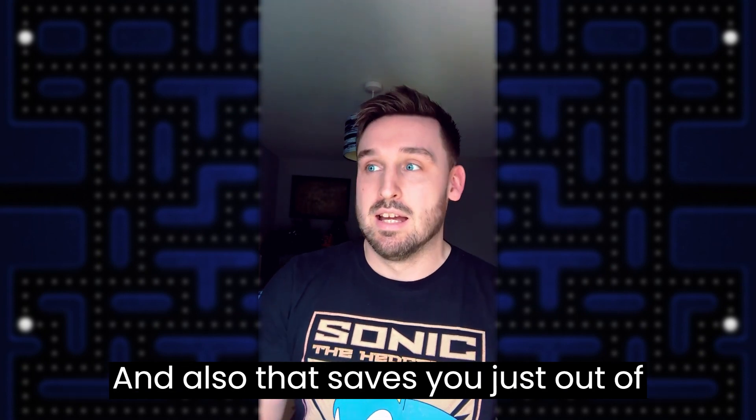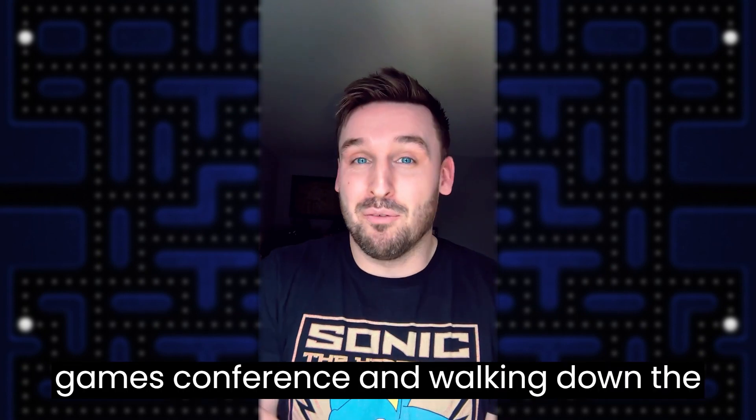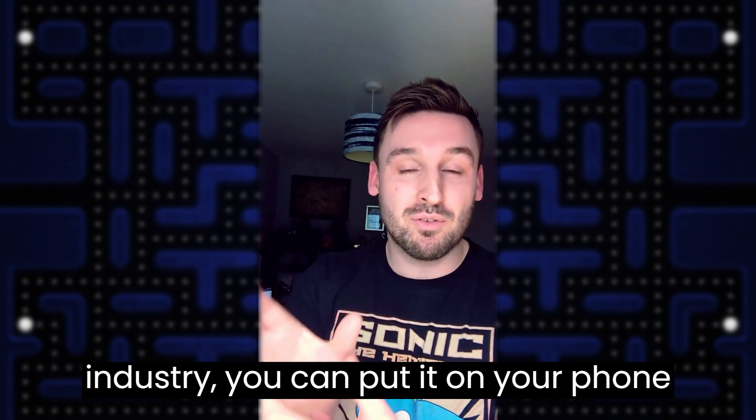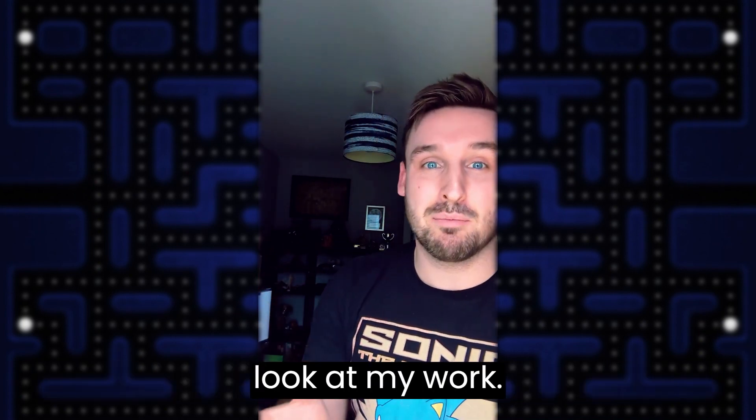Also, if you're at a games conference or walking down the street and you meet someone in the games industry, you can pull it out on your phone really easily and say, hey, take a look at my work.